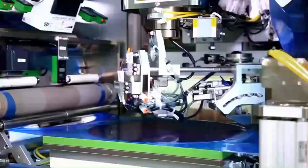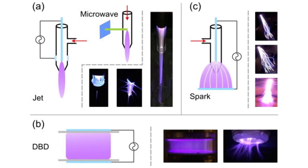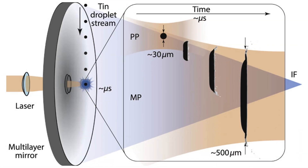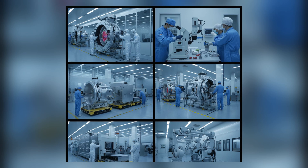Beyond Zeiss, ASML's machines depend on thousands of specialized companies. In California, engineers developed the plasma-generating light source. In Germany, industrial laser specialists spent years refining the system that fires at each tin droplet.